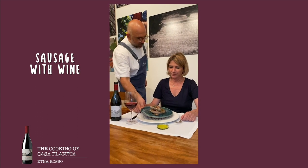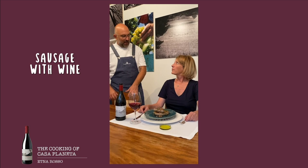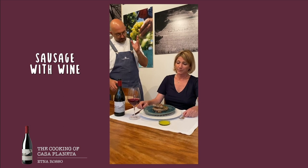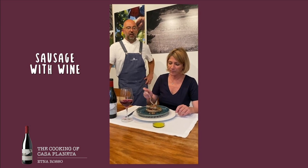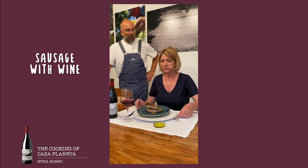Salsiccia al vino — sausage with wine reduction, pine nuts and grapes. We put on top some fresh herbs. It's a wild herb that is really traditional. This is a typical traditional recipe of Etna. The sausages come from Etna as well.